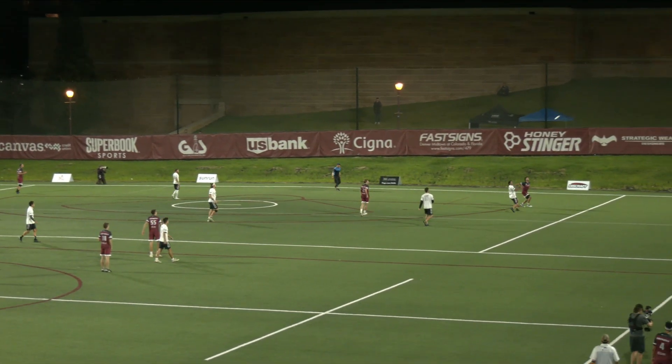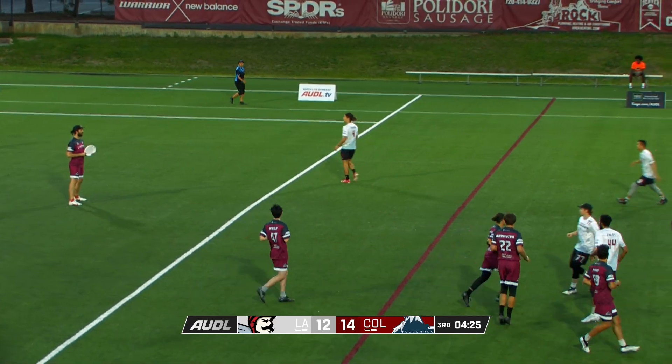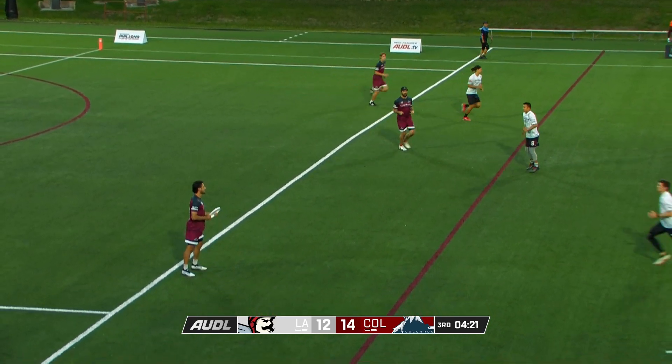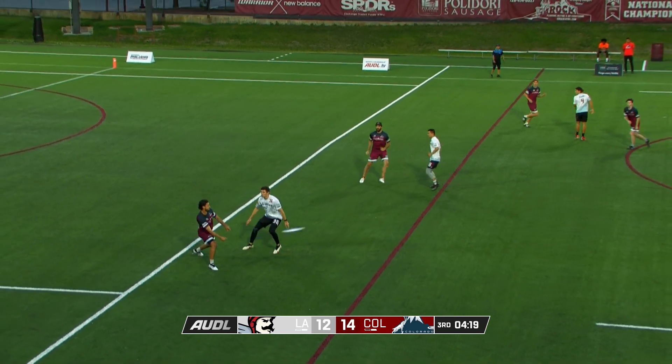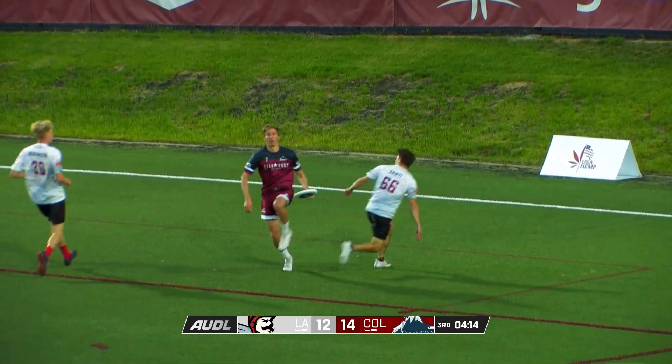Feiner puts his stamp on it — you know, he didn't like the contact on the last goal. Jonathan Nethercutt pumps the deep shot and finds Quinn Feiner. Deep shot from Feiner to Frude — that's on the money.